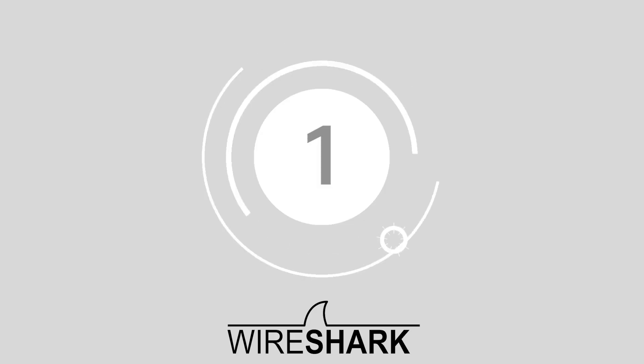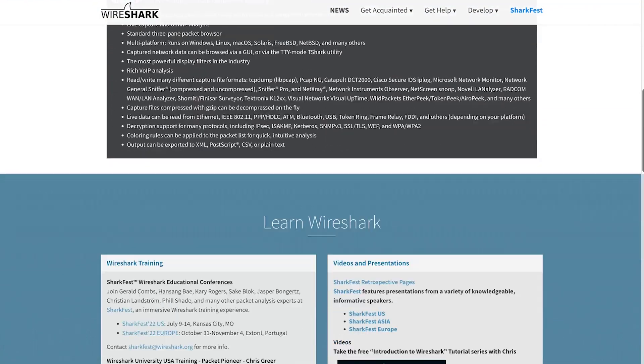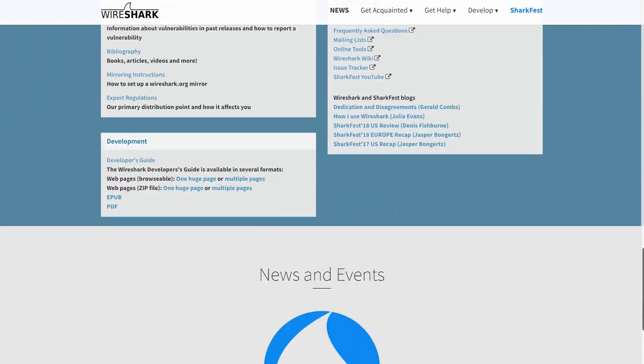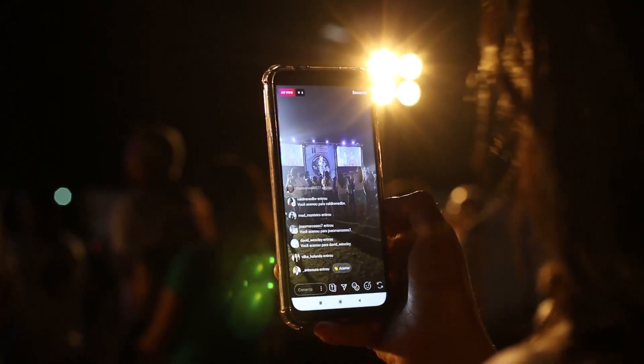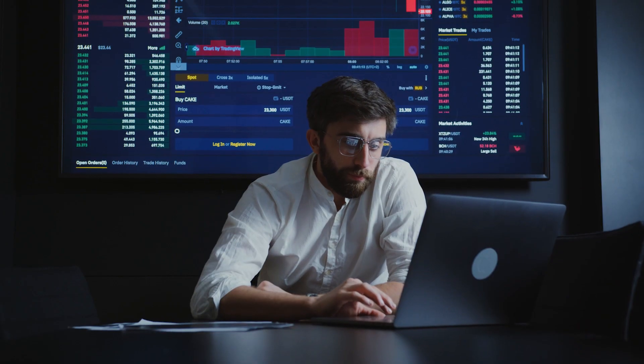Number one, Wireshark. Wireshark is capable of showing which systems and protocols are live, which accounts are most active, and when attackers are trying to intercept sensitive data. You can also access live capture, offline analysis, and rich VOIP analytics all in the same place.